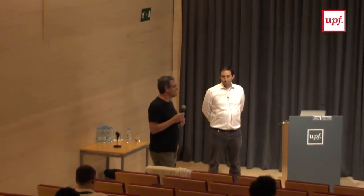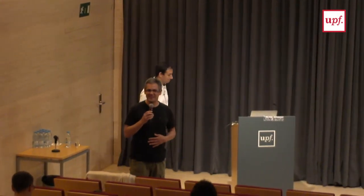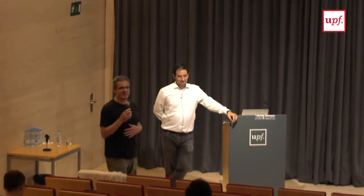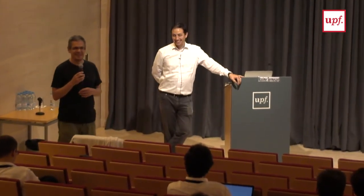Good morning everybody, for the last day of the summer school, for those here, congratulations — you survived up to now and are even here for the early morning talk.